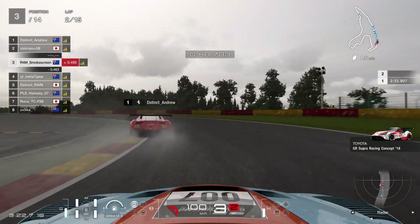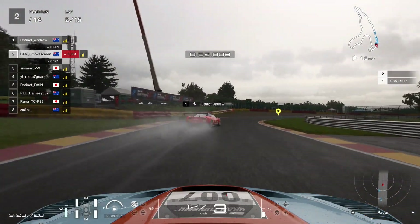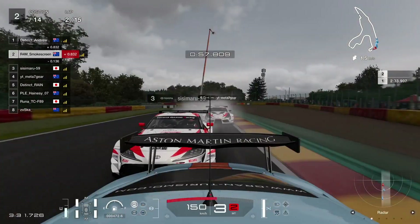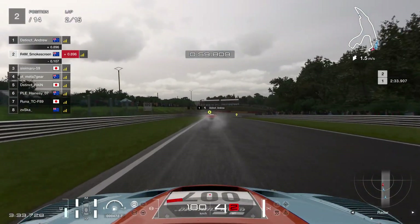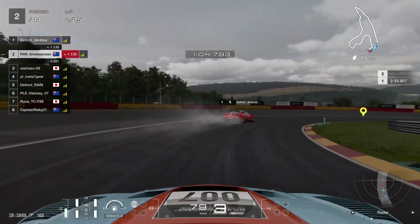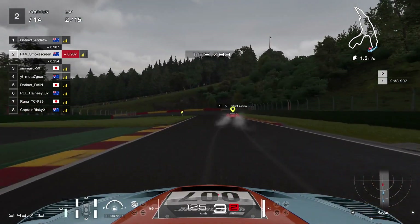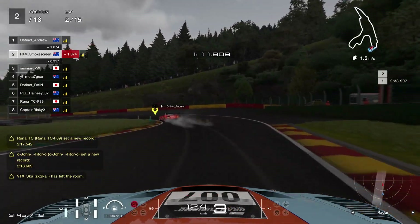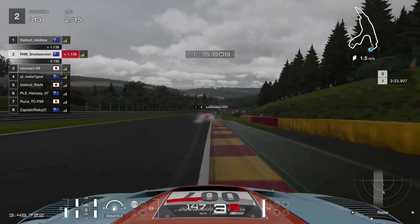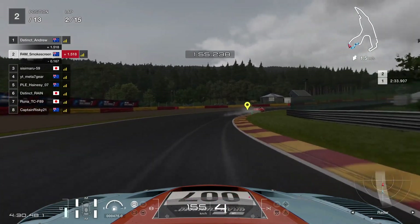We've got Sisamaru driving a Toyota Supra as well. Meta7's been shuffled down into fourth position currently. We managed to defend that position around the outside of the left-hand part of La Combes. We get a nice bit of a slide out of that corner and almost give Sisamaru a look in at the hairpin at the bottom of the hill. Andrew runs it a little bit deep, but you can just about rescue that in the wet weather, because you can get a faster, straighter exit. Someone's disconnected there — nobody relevant to our race.